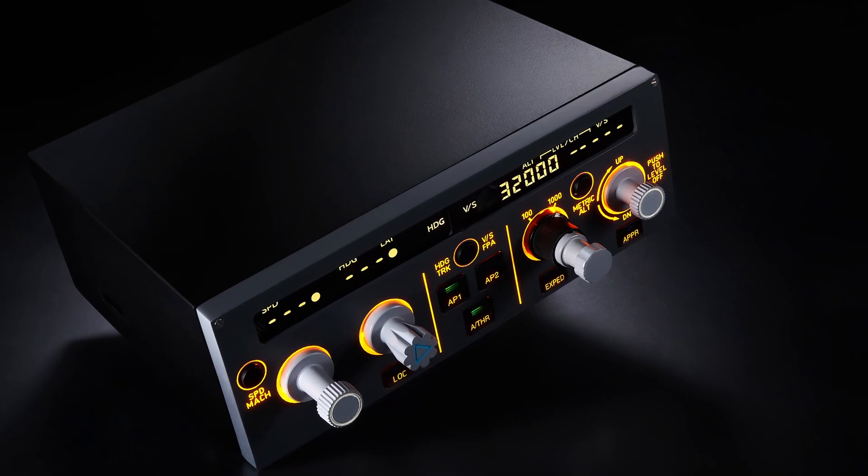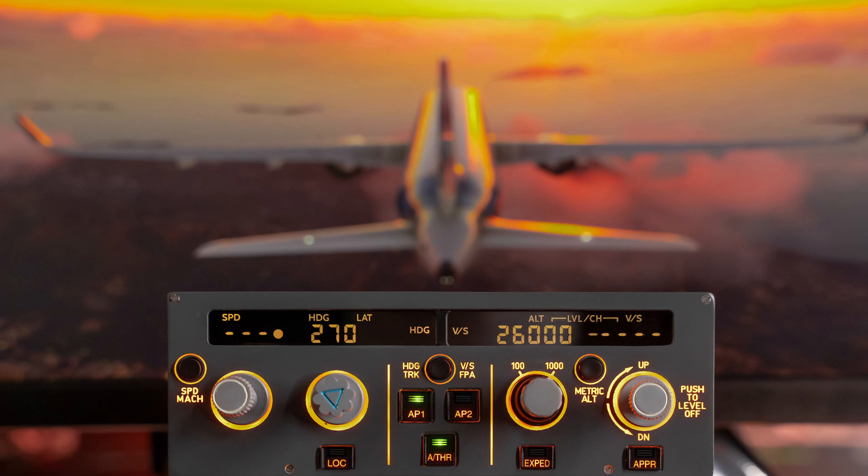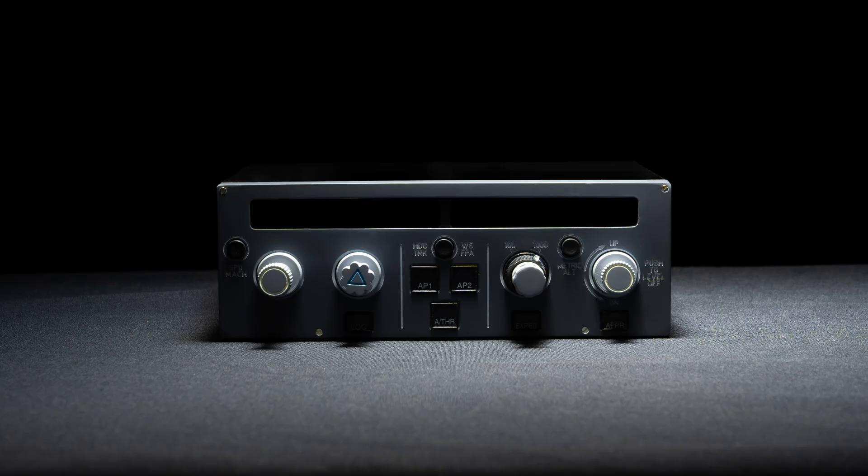Today we're taking a look at a product from a company called Mini Cockpit, not yet out in the market. It's their Mini FCU, or Flight Control Unit. I've been aware of this product for some time, having been liaising directly with Mark at Mini Cockpit, and finally I'm able to tell you about it. It's an 80% scale of the real thing.